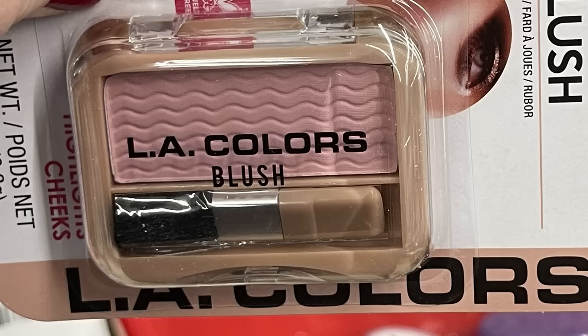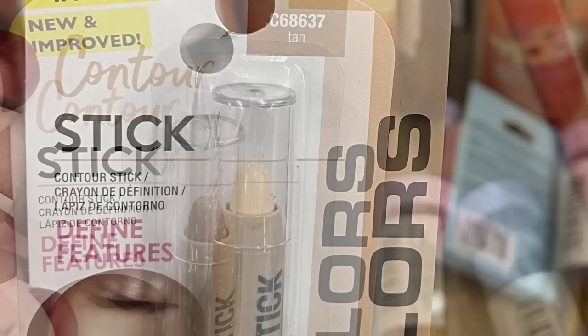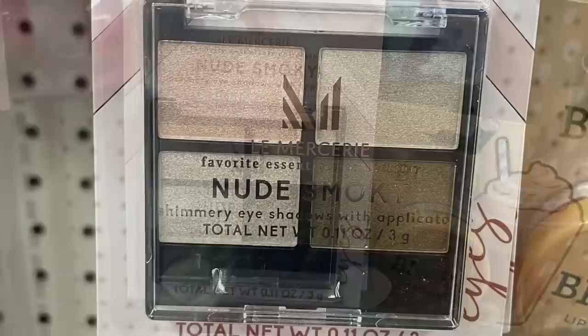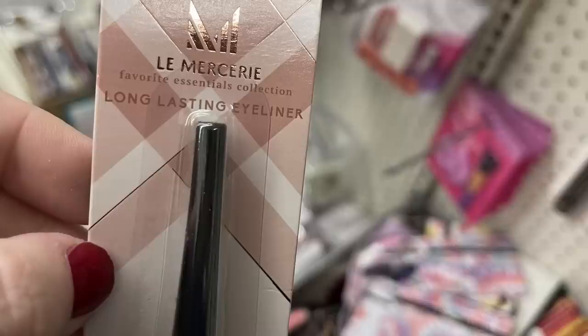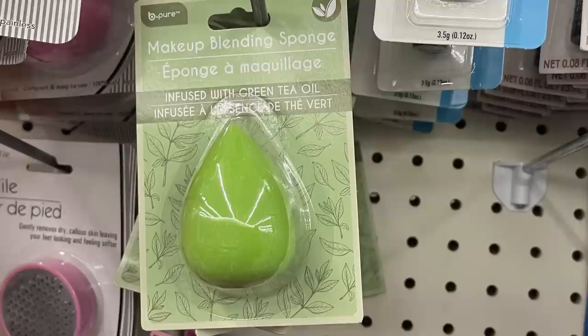Then they had a few of their L.A. Colors new and improved contour sticks in colors tan, deep, medium, and light. It says it is to define features, and some have a blendable shimmer formula. They had some more of the nude smoky eyeshadow palettes by Les Merceries and their long-lasting eyeliner as well. I found some new beauty blenders — these are infused with rose oil in the pink and the green ones are infused with green tea oil.